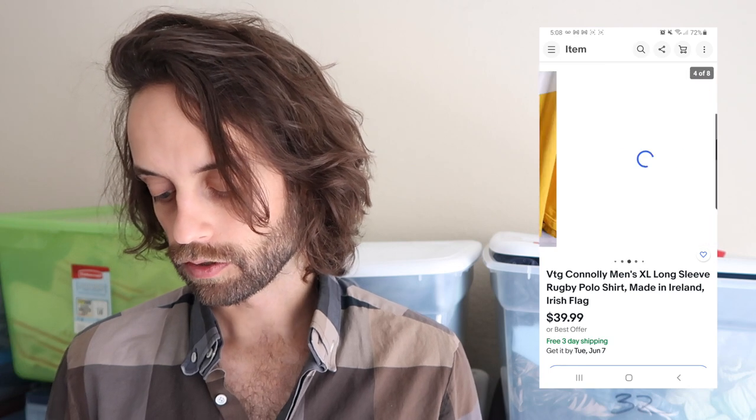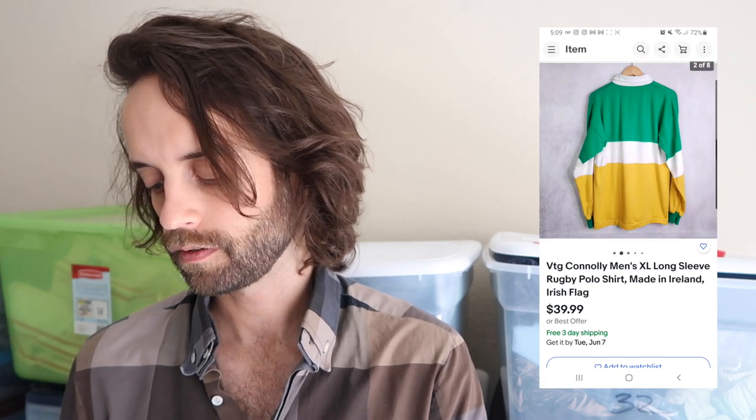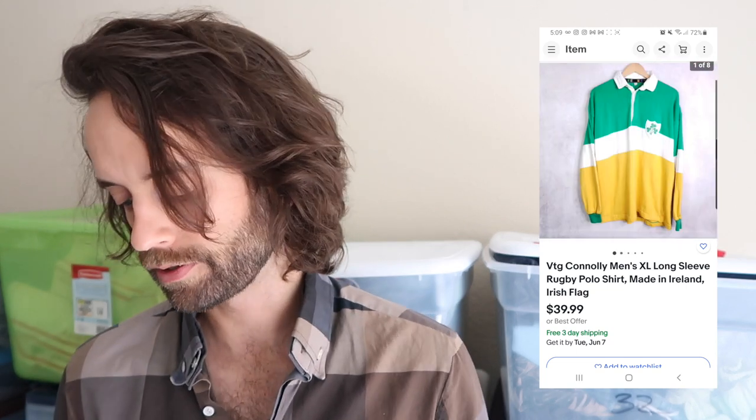It's a heavyweight long-sleeve polo slash rugby shirt. If you find a long-sleeve polo shirt made of cotton — a heavy knit cotton — where the fabric is thicker than expected, it's probably a rugby shirt, especially if it has big color-blocked stripes. Those are not all that common, so they can be worth pretty good money, as this one was at $35. It flipped within 24 hours.